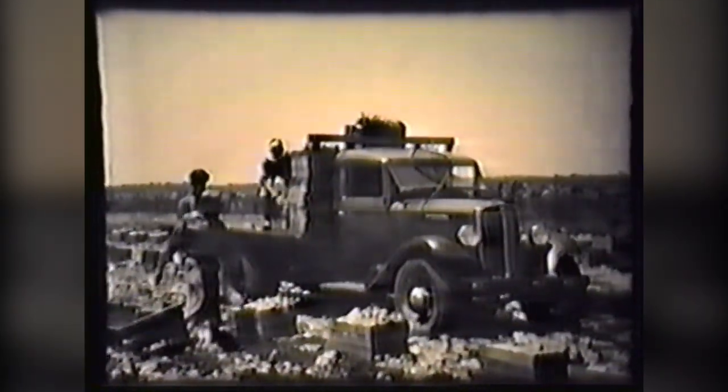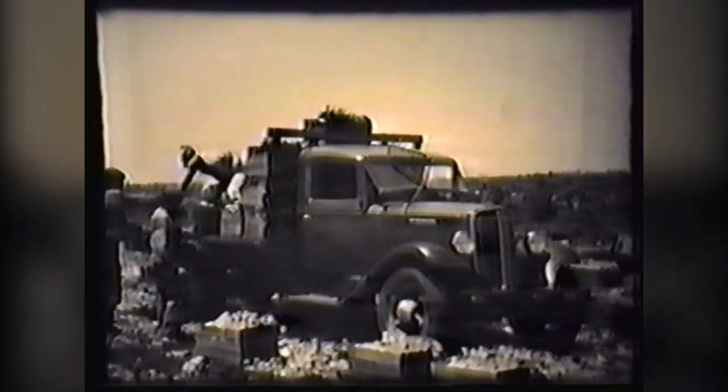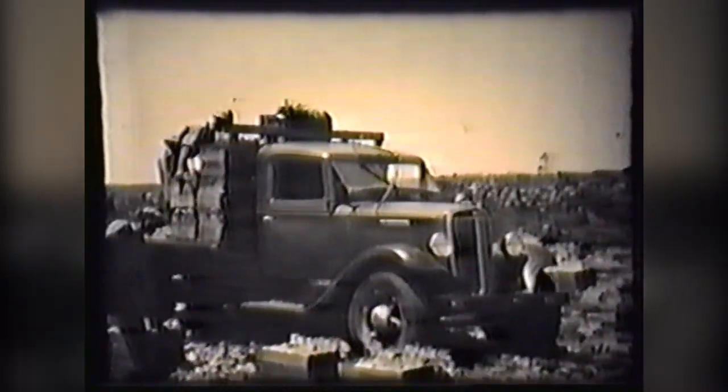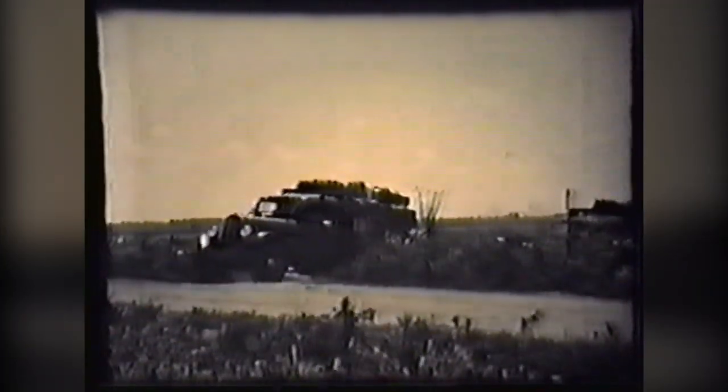Growing high-grade celery is a specialized business. When it's ready to harvest, no time is lost. As the bunches are taken from the ground, they are placed in field crates, which are loaded onto trucks for a quick trip to the wash house. These dependable International trucks, with their steady, even power, get underway quickly, pulling out of the field onto the road.